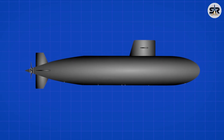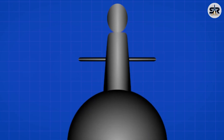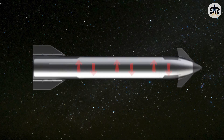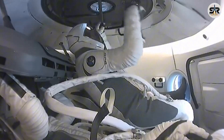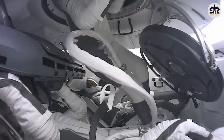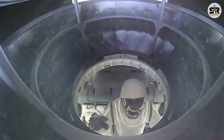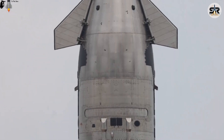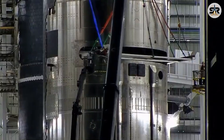The big difference between Starship and something like a submarine comes down to how pressure works in their environments. Submarines are built to handle pressure from the outside — when you're deep underwater, all that water's pushing in on the hull. That's why submarine doors are designed to open outward; the water pressure actually helps keep the door sealed shut. Spacecraft work in the opposite way. In space, there's no air outside because it's a vacuum, meaning all the pressure is coming from inside the spacecraft. So most spacecraft doors open inward, and the pressure inside the cabin helps press the door against the frame, making for a more secure seal.